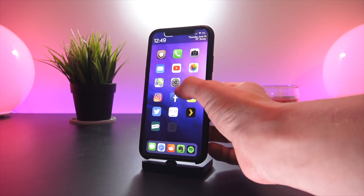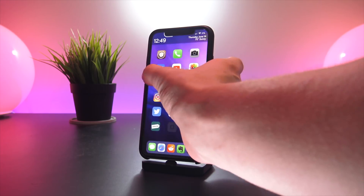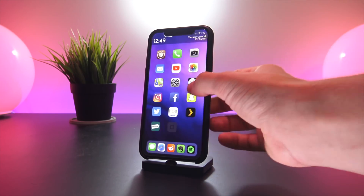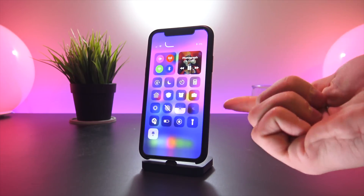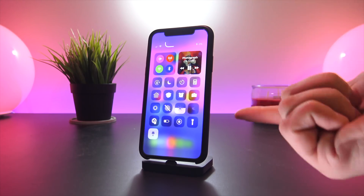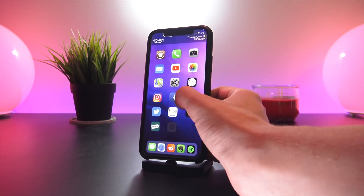Another favorite applicable on the home screen is called Easy Swiper. If you swipe down in the middle you access Spotlight as normal. Swipe down on the left and it takes you to your Cover Sheet. Swipe down on the right and it opens Control Center — a really easy way to access it. We'll come back to Control Center later in the video.